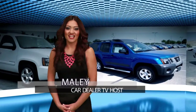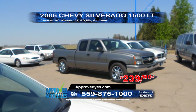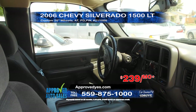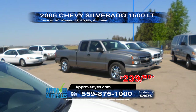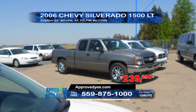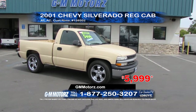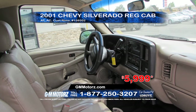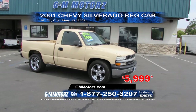We have fantastic deals on trucks to show you. From Approved Auto Sales, we have a 2006 Chevy Silverado LT. This truck comes equipped with an automatic transmission, custom 20-inch wheels, and power windows and door locks. Very affordable at only $239 per month. From G&M Motors, we have a 2001 Chevy Silverado pickup. This truck is equipped with automatic transmission, air conditioning, and custom rims. Priced to sell at only $59.99.